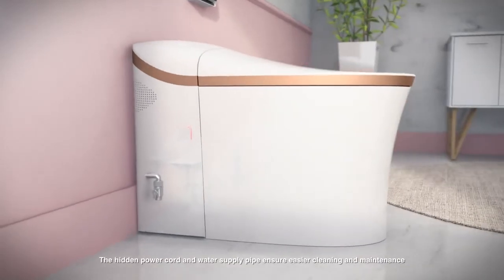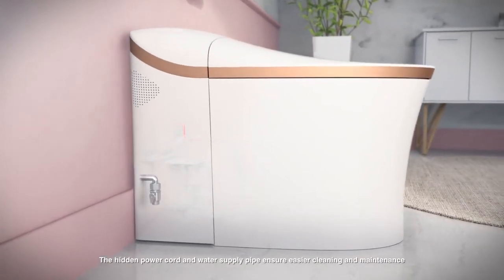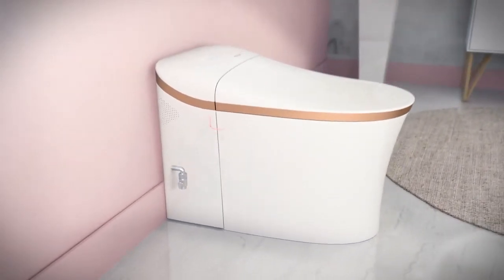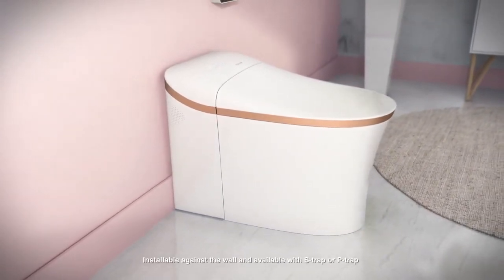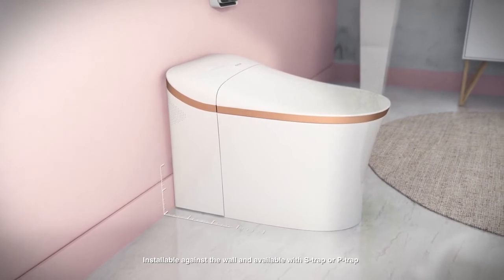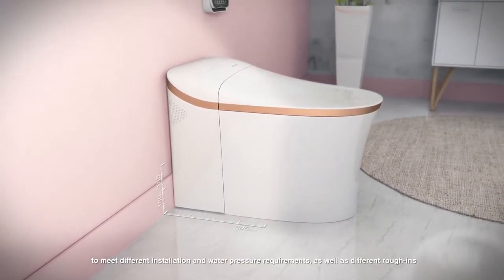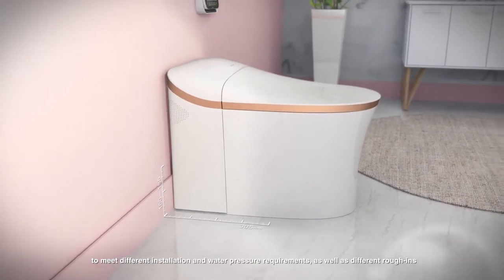The hidden power cord and water supply pipe ensure easier cleaning and maintenance. Installable against the wall and available with S-trap or P-trap to meet different installation and water pressure requirements, as well as different rough-ins.